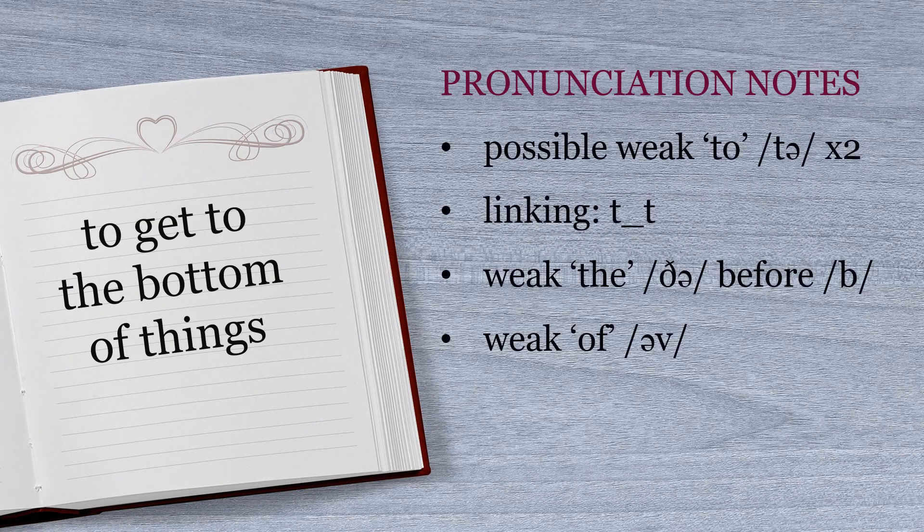Focusing on pronunciation, with that first line we can potentially have two weak forms of the word 'to', which is 'tə'. We can kind of link 'get' and 'to' because there are two occurrences of the T, so that would sound like this: 'to get to'. We can also have a weak 'the' before the B, and a weak 'of'. So running all of that back together — repeat after me — 'to get to the bottom of things'.